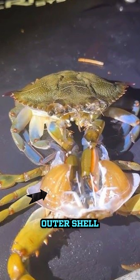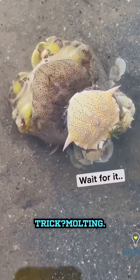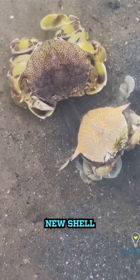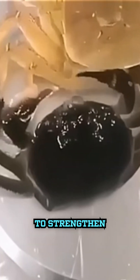They have a hard outer shell called an exoskeleton that can't stretch or grow. So what's their trick? Molting. First, crabs prepare by growing a soft new shell underneath their old one. They even reabsorb some calcium from the old shell to strengthen the new one.